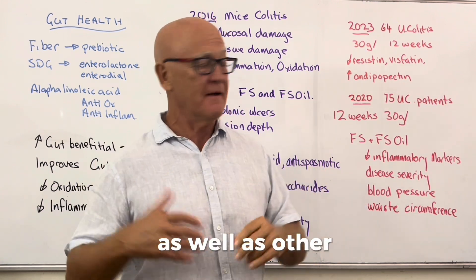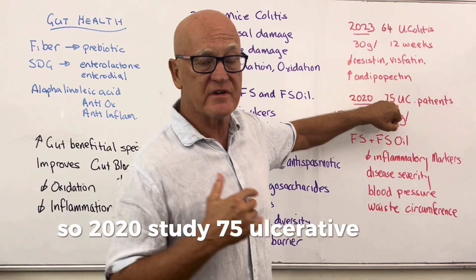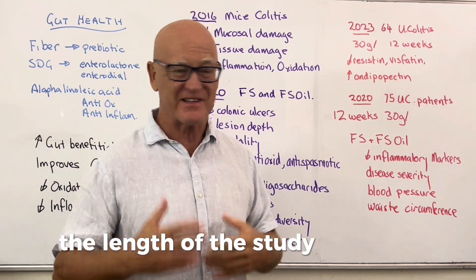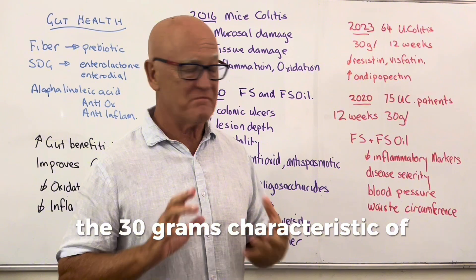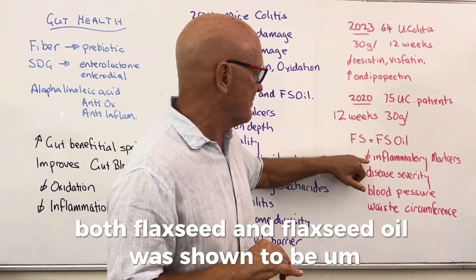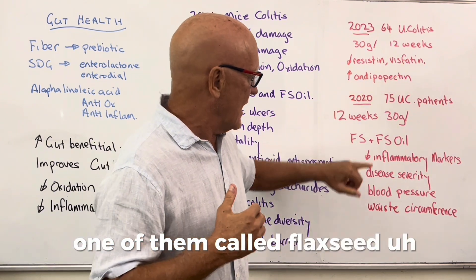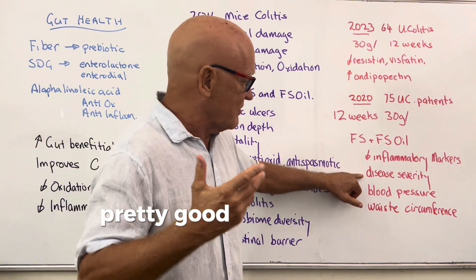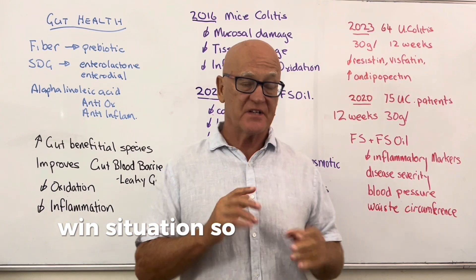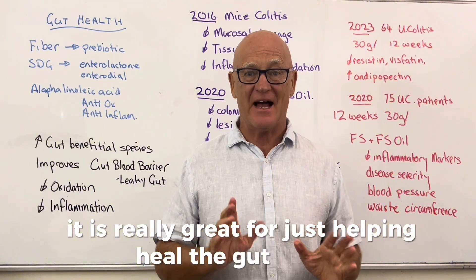A 2020 study of 75 ulcerative colitis patients over 12 weeks at 30 grams per day showed that both flaxseed and flaxseed oil decreased inflammatory markers including calprotectin, decreased disease severity, and improved blood pressure and waist circumference. A real win-win-win situation showing how flaxseed can genuinely help heal the gut.